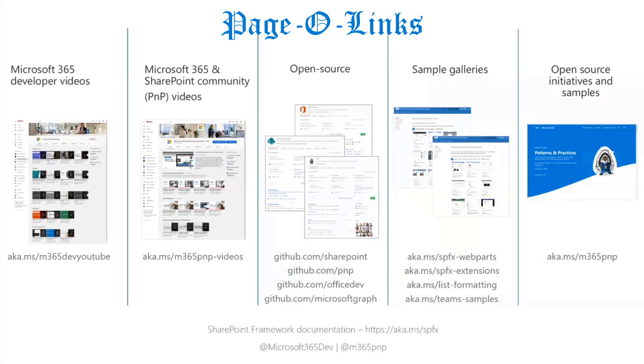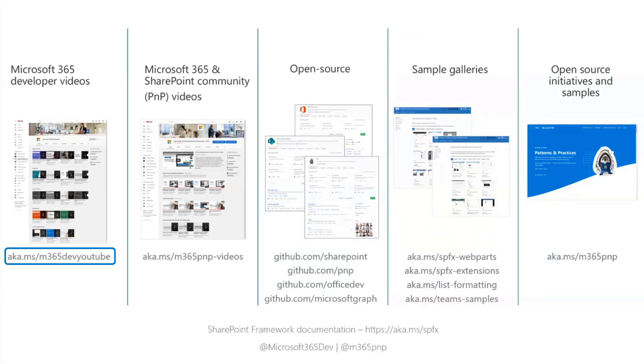We have developer videos focused on specific developer scenarios or tasks — creating a web part, setting up graph connections, different tasks around pages and provisioning. We also have community videos, which are typically recordings of these community calls and other events. It's a great resource if you happen to miss a call. On the open source side, SharePoint PnP, Office Dev, and Microsoft Graph all have open source GitHub organizations that welcome your feedback and participation.